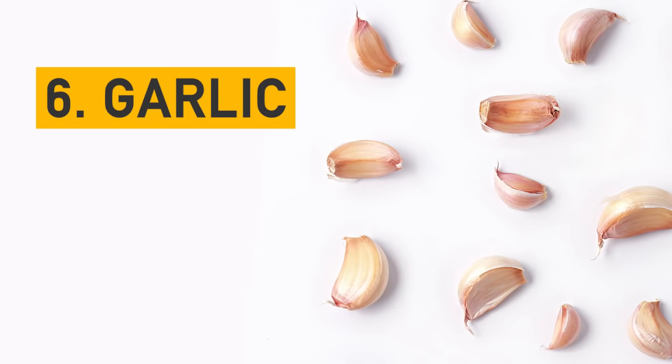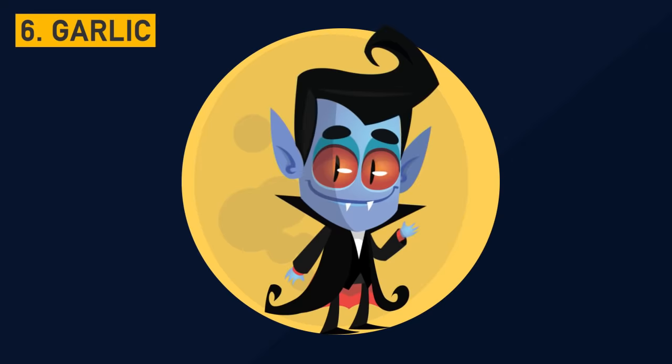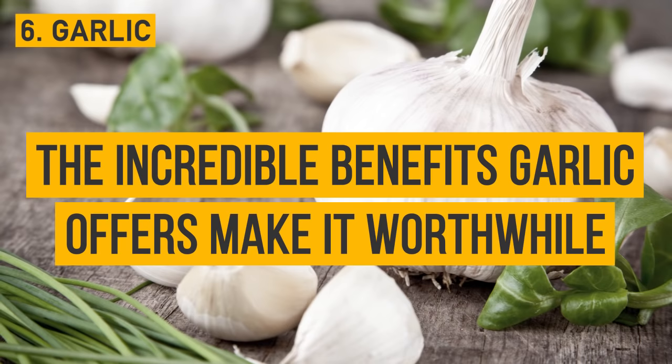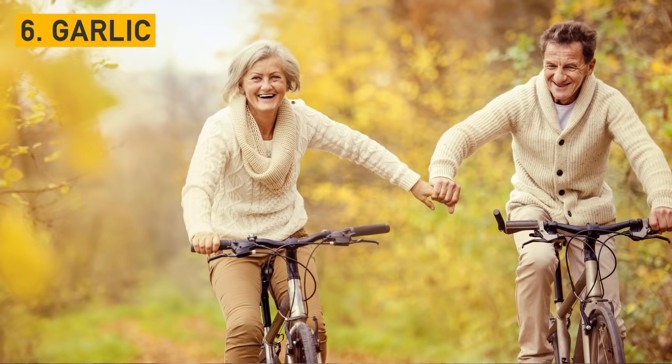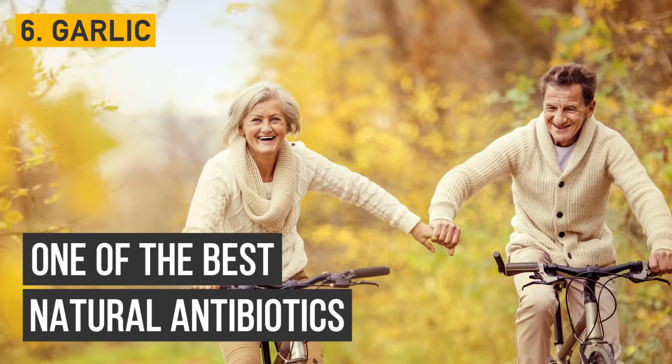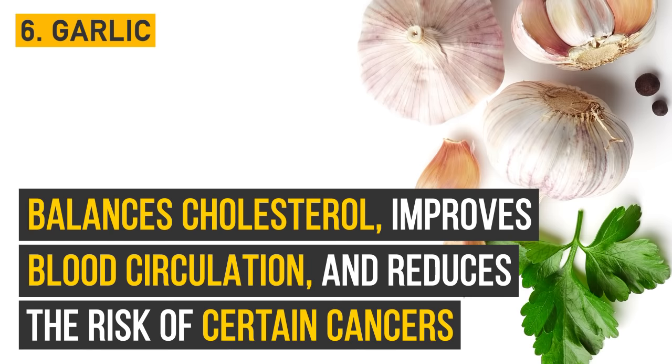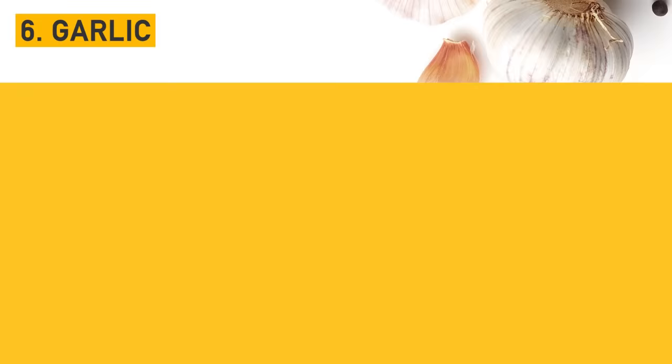Number 6: Garlic. Do you think garlic is just a weapon to deter vampires? It also kills most infections if you use it correctly. Garlic breath can be very strong and hard to get rid of, but the incredible benefits garlic offers makes it worthwhile. Its bactericidal properties make this anti-aging superfood one of the best natural antibiotics. It also balances cholesterol, improves blood circulation, and reduces the risk of certain cancers.